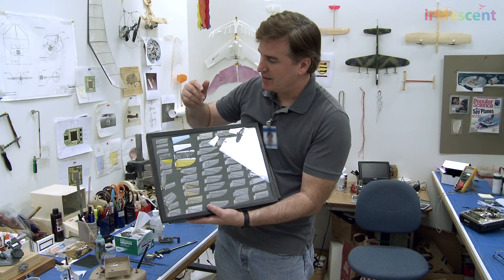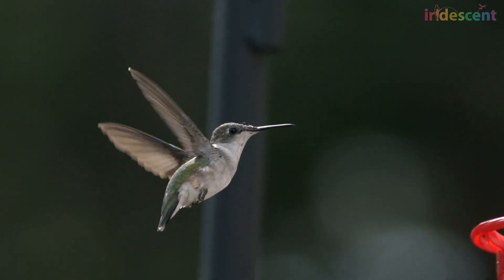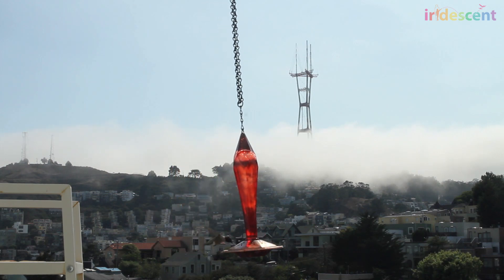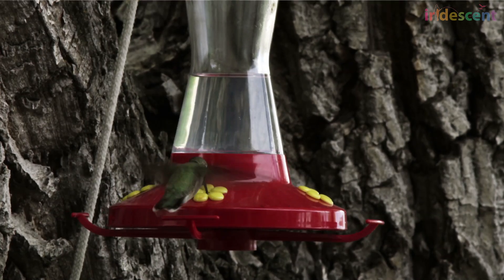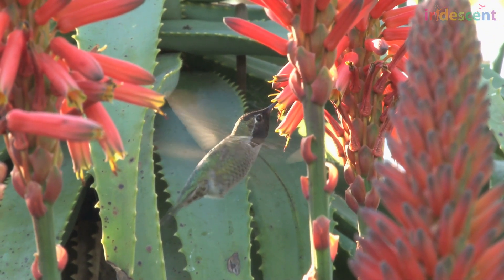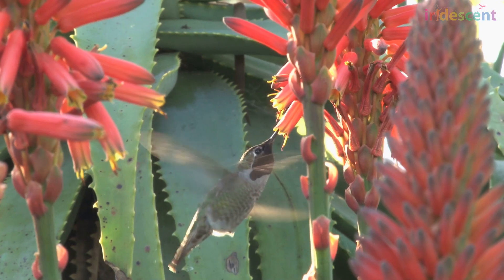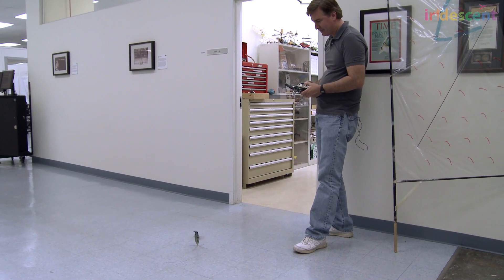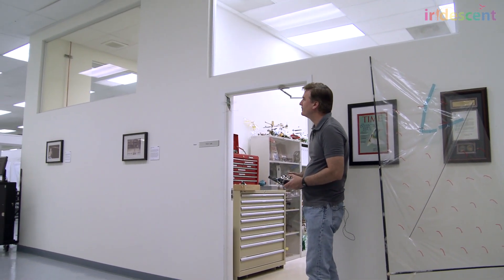Real hummingbirds need to basically eat constantly — for every second that they're flying, they need to be eating. They spend basically all their time perching in a tree or flying to a flower and eating. They're not playing around or doing stunts and aerobatics, because for every flap of that wing it takes a lot of energy out of their body. We have the same problem — this takes a lot of power and energy to fly. A big goal from day one was proving this could fly for several minutes.